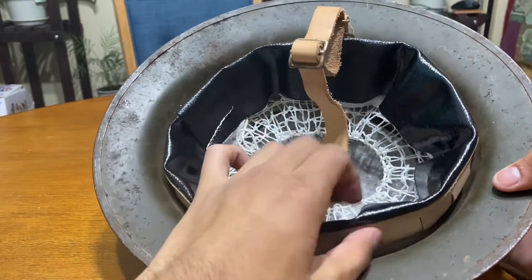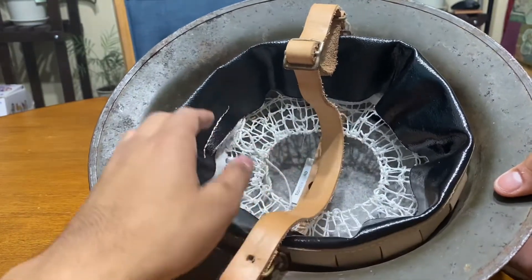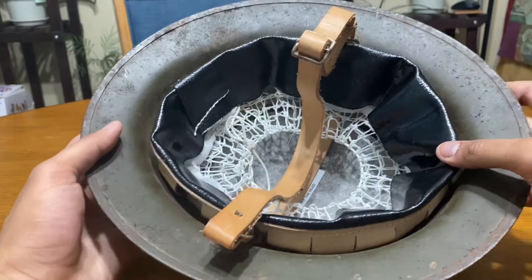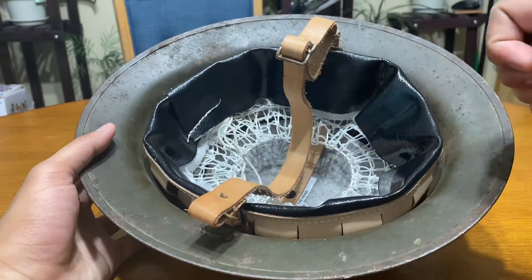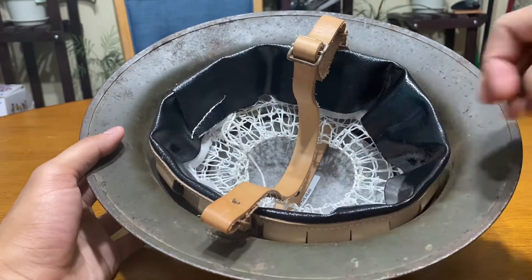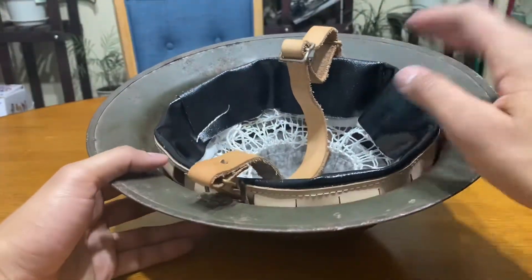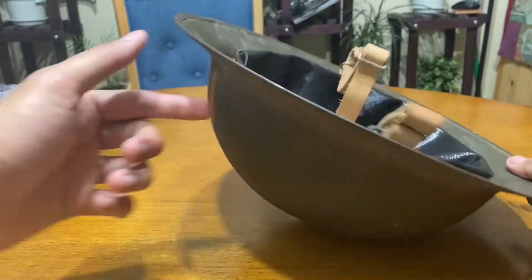I think I got this liner around early 2022 from a guy, and originally this was supposed to be my reenactor helmet back when I wanted to get into reenacting. But I ended up getting another helmet with the same liner, so this one will probably just serve as a display piece. I ended up buying another one even though I already had this liner — but at least I don't have to paint over the insignia.